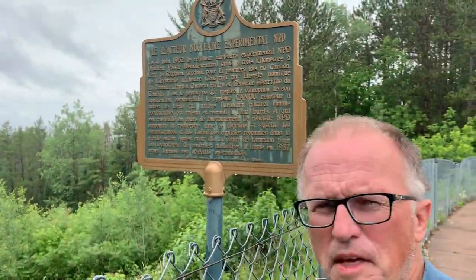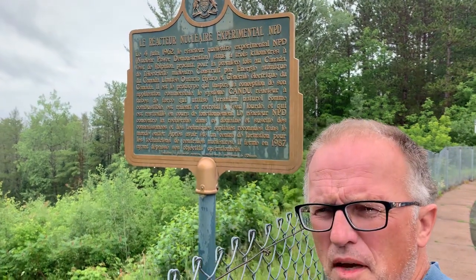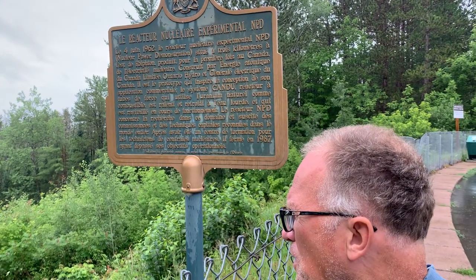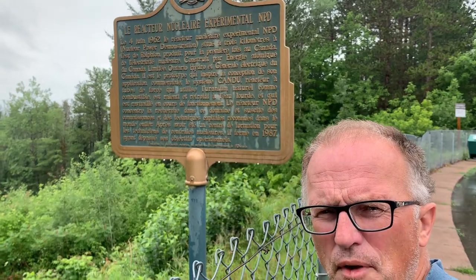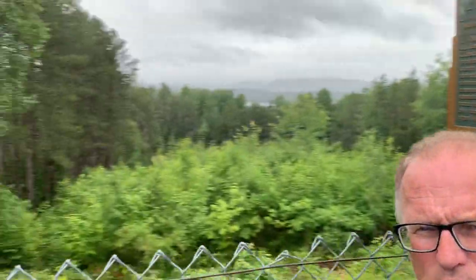Hi, I'm Paul Beckwith. I'll keep this brief. But this is the site. I'm in Rolfton, Ontario, just about two and a half hours northwest of Ottawa along Highway 17. The Ottawa River you can see in the background there.